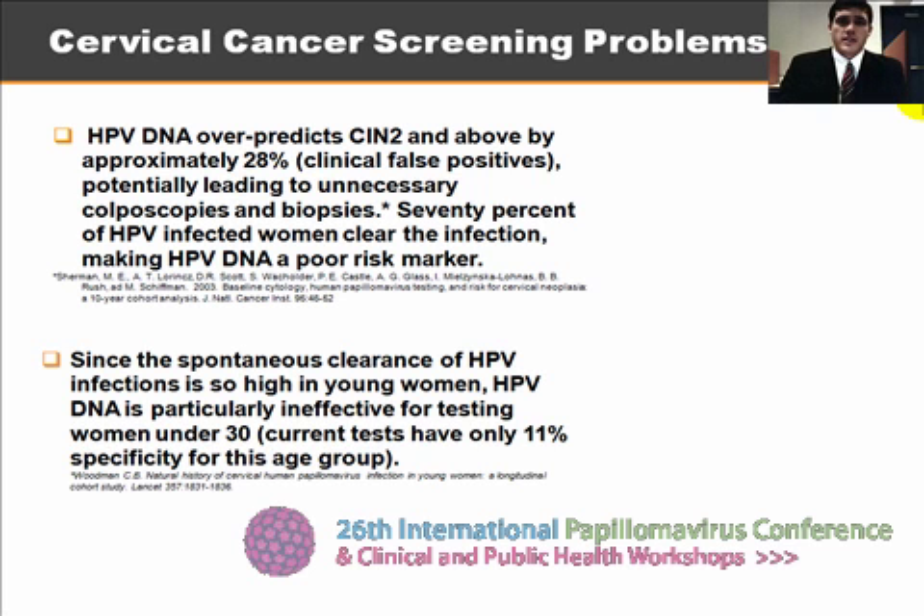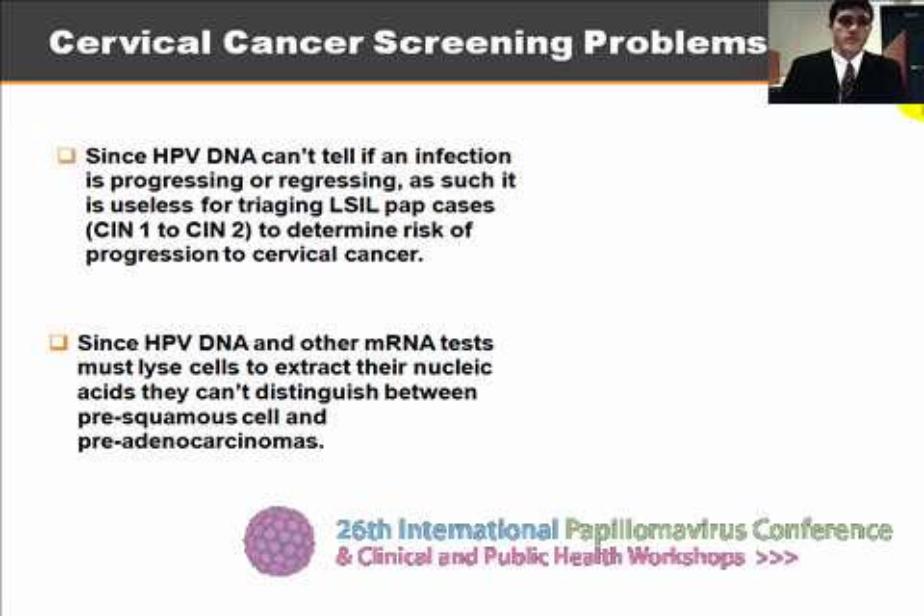HPV DNA has been grouped into high, medium, and low risk HPV populations, but even this has not been significant for women in the less than 30 age group, because their rate of infection clearance is even higher than the average. HPV DNA is indicative of an infection, but not of the infection's progression.